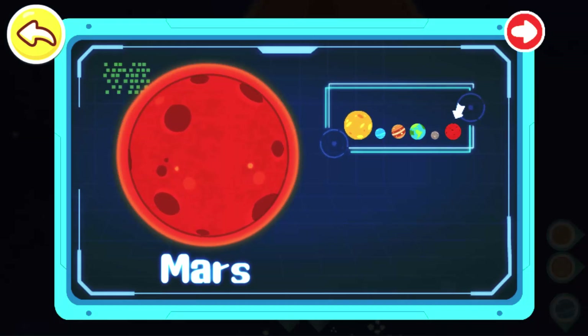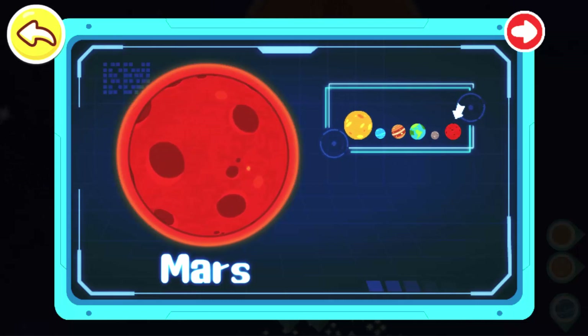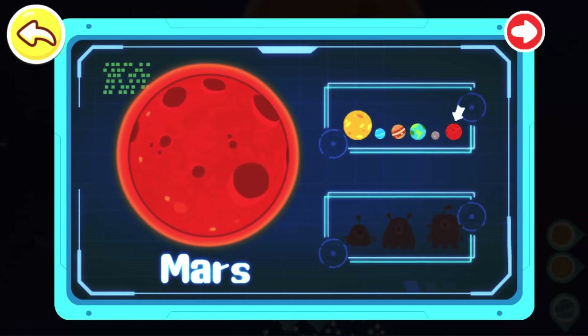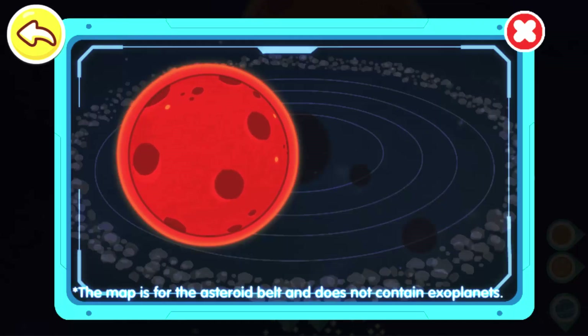Mars! Mars is the fourth planet from the Sun, and its mass is just 10% of that of the Earth. The red-orange appearance of the Martian surface is caused by hematite. There are solid carbon dioxide and water on Mars, so there are many speculations about life on Mars.